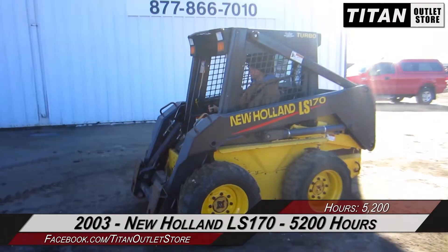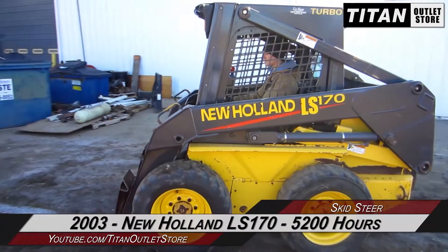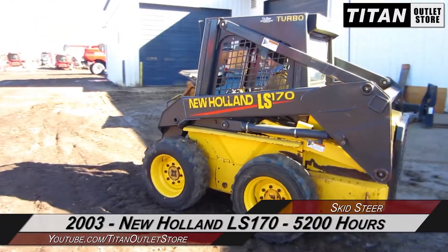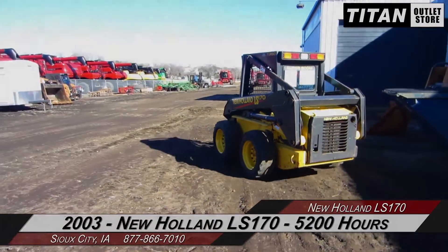Thank you for viewing this New Holland LS-170. If you are interested in this skid steer and would like to contact our sales staff, give them a call at 877-866-7010. If you are interested in viewing more equipment, go online to TitanOutletStore.com.